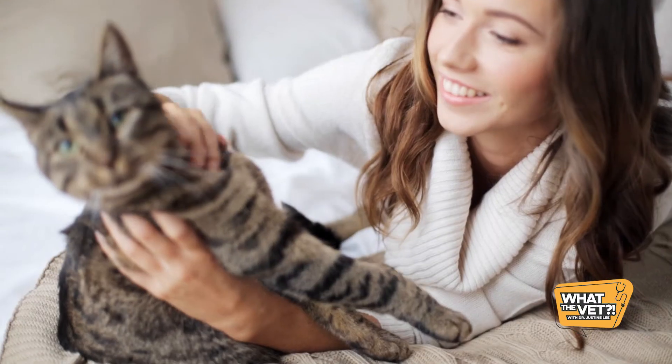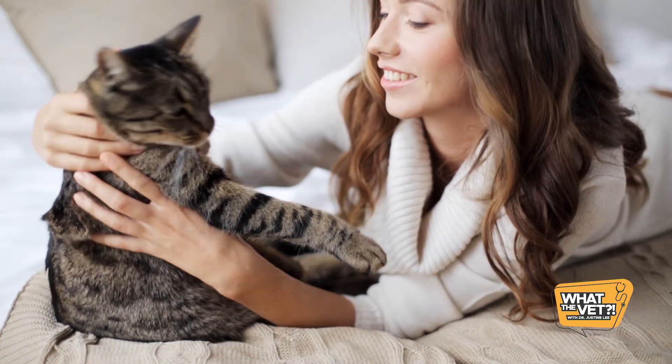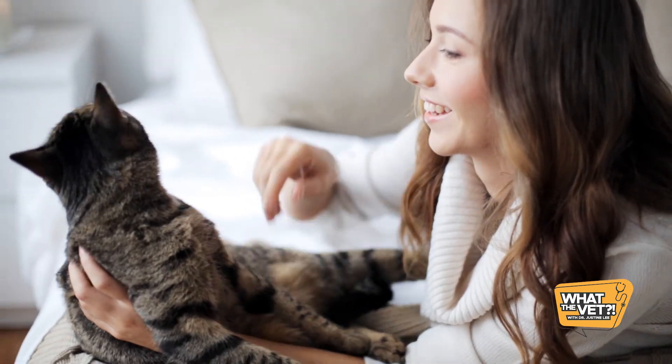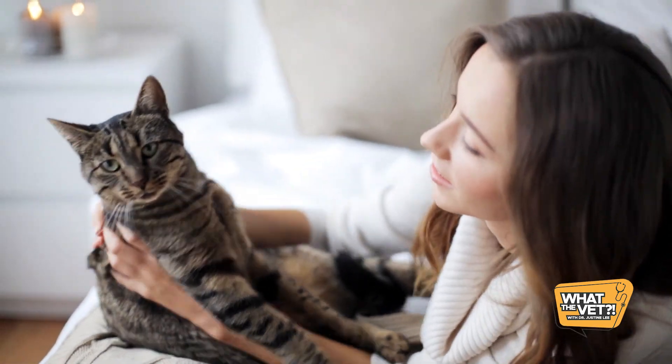The majority of the time, these urinary signs are due to a sterile inflammation of the bladder — what we call FLUTD or feline lower urinary tract disease — and honestly it's rarely from a urinary tract infection. Know that UTIs are very rare in young cats; these infections are more often seen in older cats greater than 10 years of age. Some studies estimate that less than two percent of the time male cats presenting with these signs end up having a UTI.